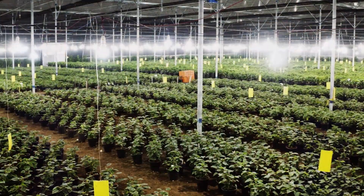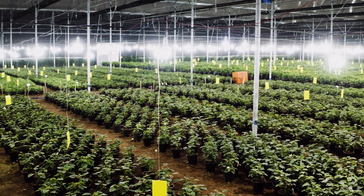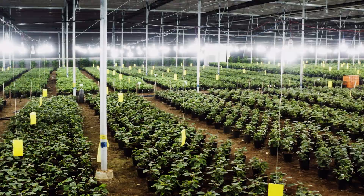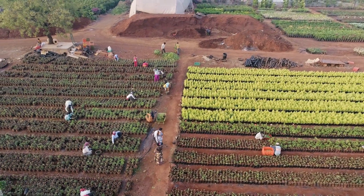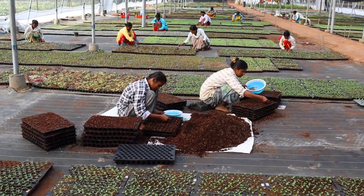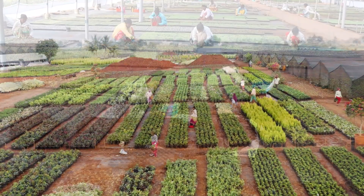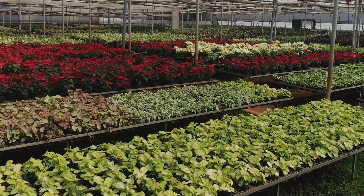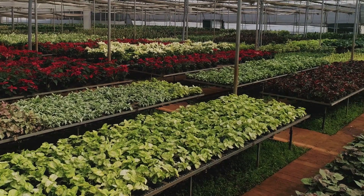Mother plants are separated from other plants to ensure purity and quality. The 200-plus staff members have been trained to the T to ensure strict adherence to the best practices in horticulture. There are more than 250 varieties of ornamental plants available here.